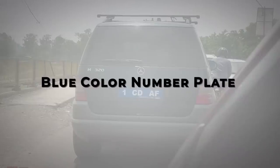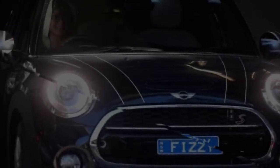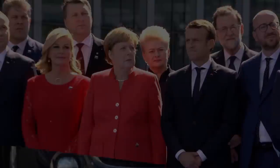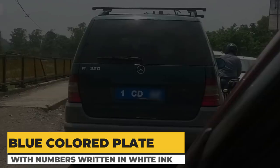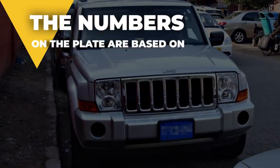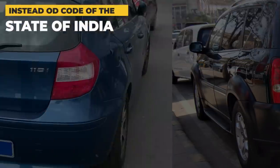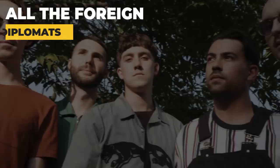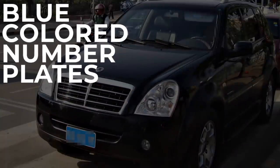Blue Color Number Plate: The lavish cars which have blue color number plates represent the vehicles of foreign delegates and ambassadors. They have blue colored plates with numbers written in white ink. The numbers on the plates are based on various codes of the country the diplomats belong to, instead of the code of the state of India. All the foreign diplomats from different embassies use these blue colored number plates in India.